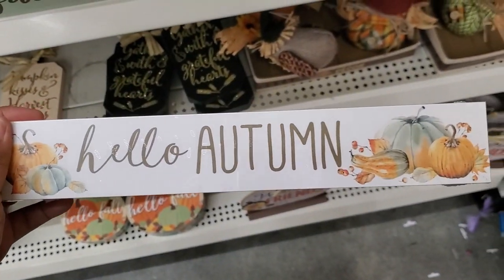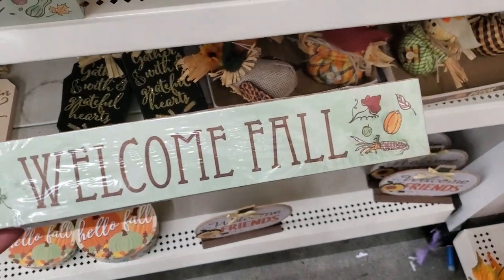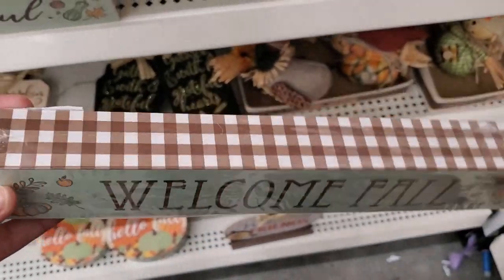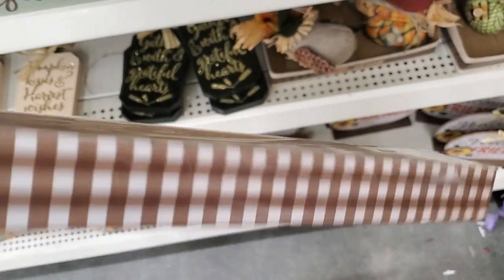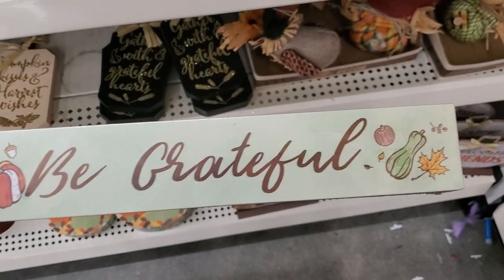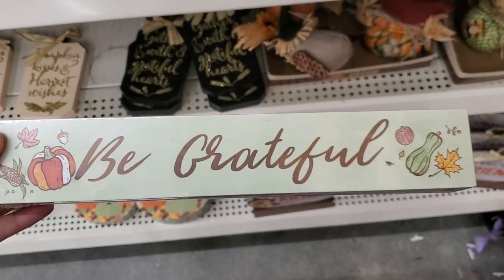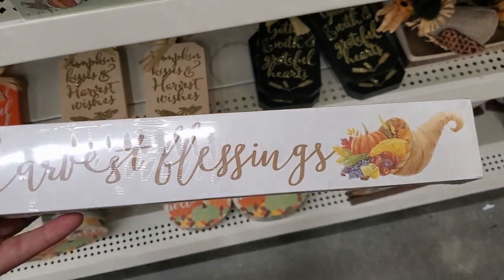They also have these 'Hello Autumn' ones — super cute, love the details. This one says 'Welcome Fall' — love the check on it, super adorable. And they have this one: 'Be Grateful,' beautiful with the white and red check. And they have this one: 'Harvest Blessings.'